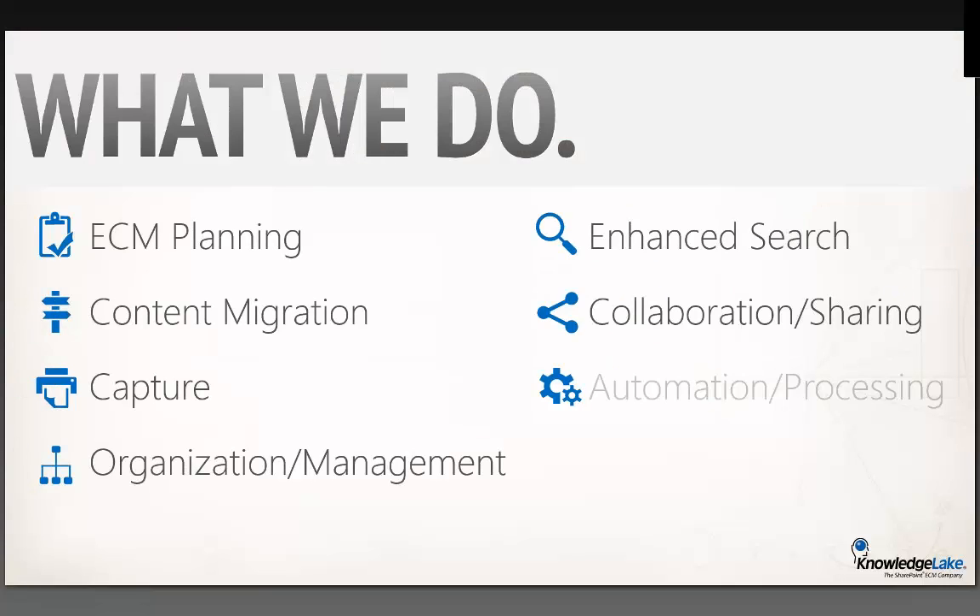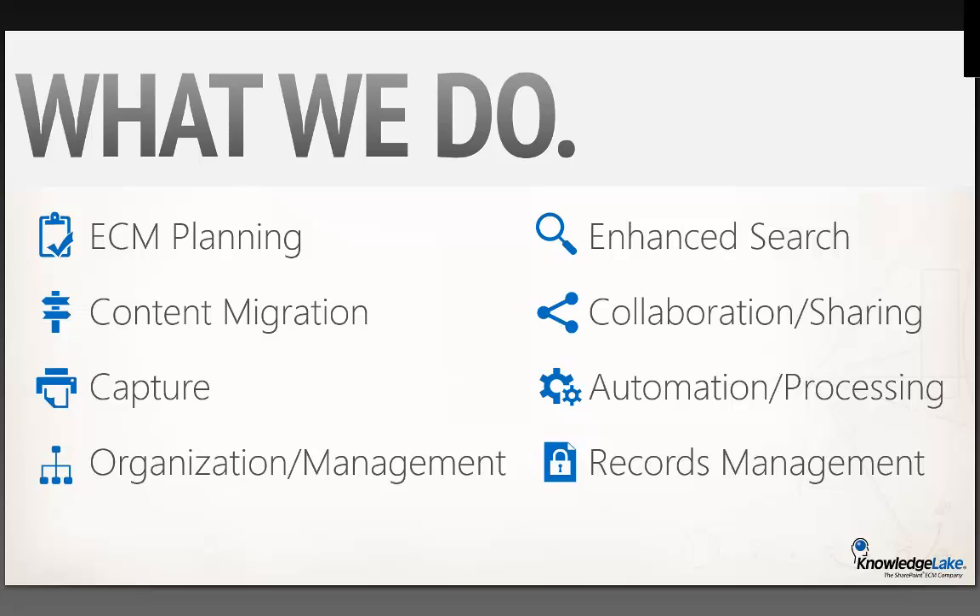There are many components to what our technology does — everything from ECM planning to make sure that your taxonomy and governance are set up correctly, to content migration from legacy systems and shared drives into a single repository. A big part of what we do is document capture, helping you ingest paper documents with a strategic taxonomy into SharePoint so they're easily accessible. We also help with organization and management of those documents, provide enhanced search functionality, collaboration and sharing, business process automation, and records management — including how long you need to retain documents and how you'll do it.